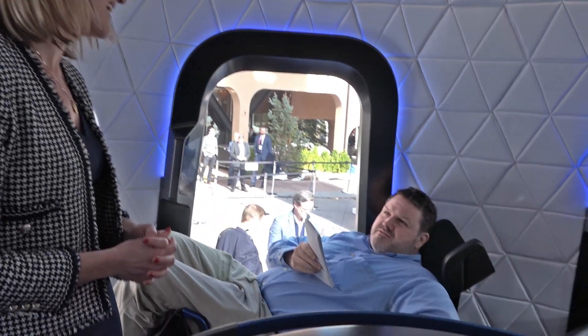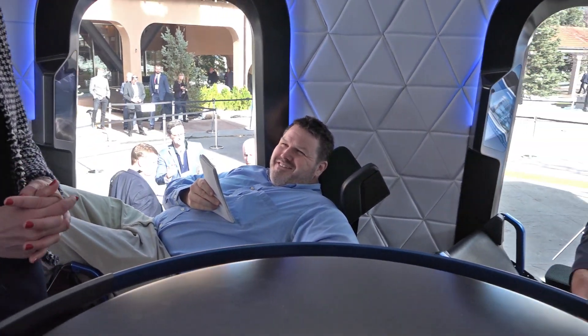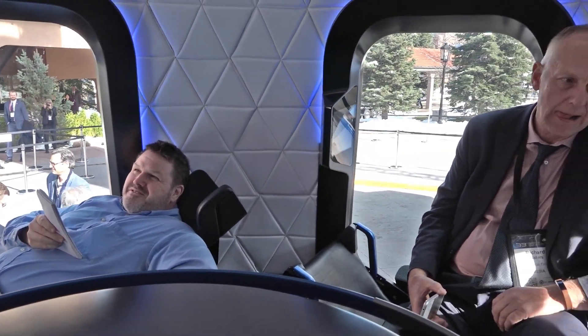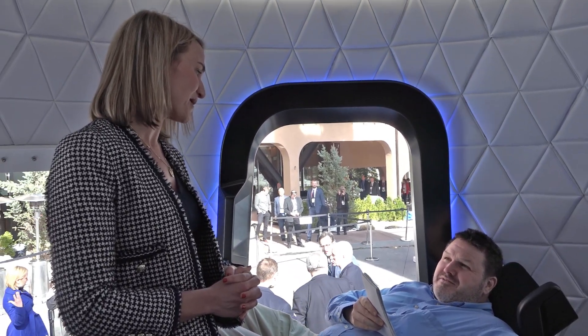When asked about a frequent flyer plan, Arian notes those details are in the works, but of course they'll want repeat customers — as soon as people go up and come back down, they'll want to do it again. Alan wraps up, saying he had a great time inside and is looking forward to flying on the real thing, if he can afford it. For GeekWire, this is Alan Boyle saying, watch the skies.